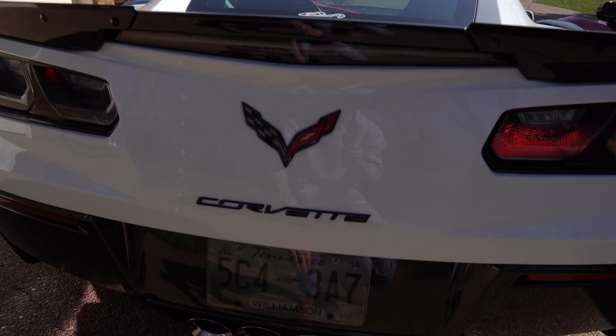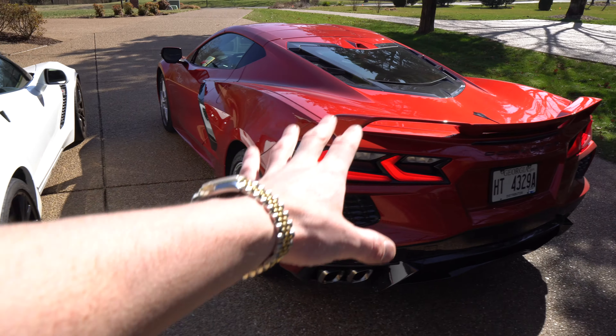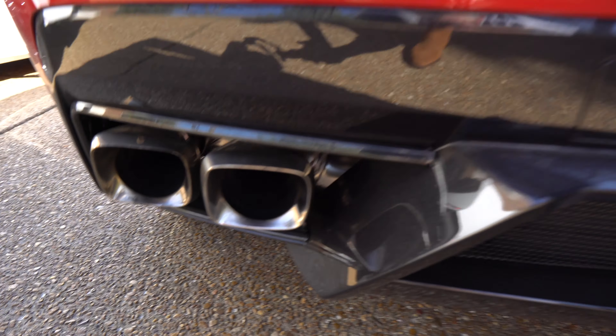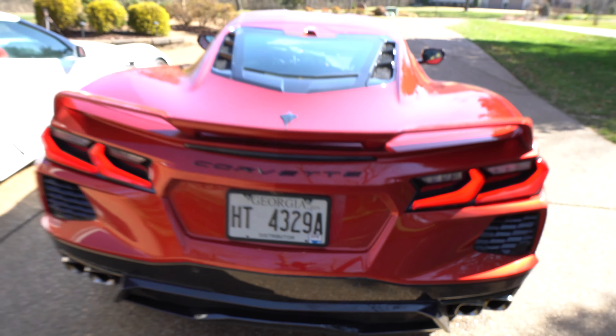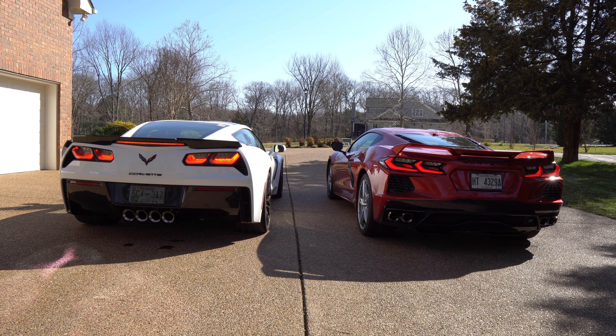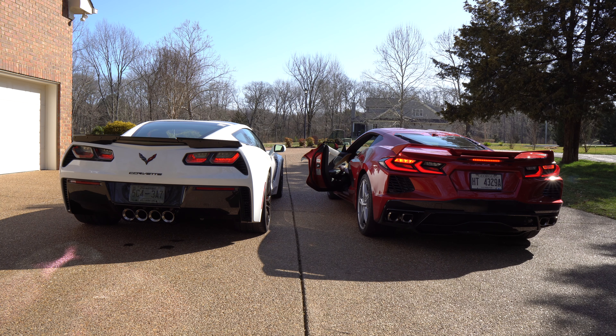On the seventh generation you'll notice a quad exhaust — four circular exhaust pipes in the center. Over on the eighth generation you still get quad but it's dual: two on both sides, and they are square exhaust tips. Interesting point to note there. Let's go ahead and take a listen.